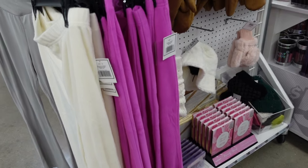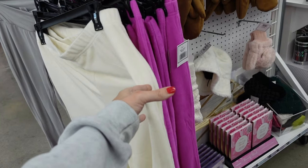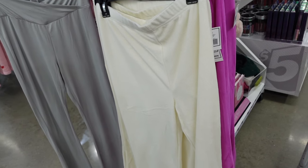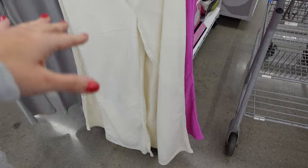Welcome back to my channel. Today we're in Five Below just seeing what's new. If you like these videos make sure you give it a thumbs up, subscribe if you're new, and let's go shopping.